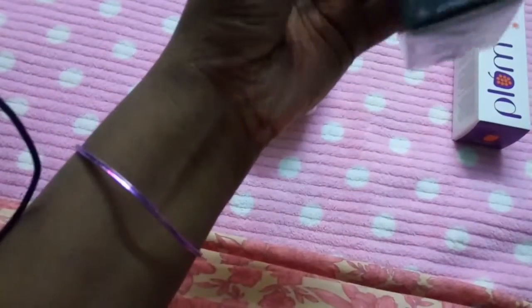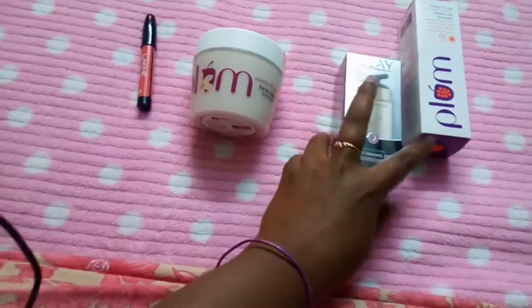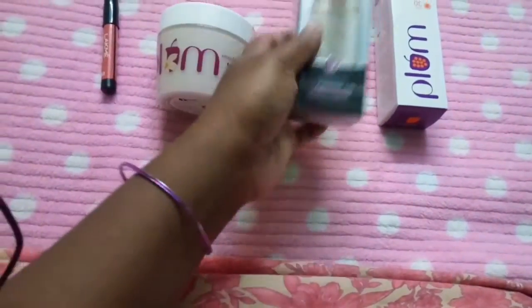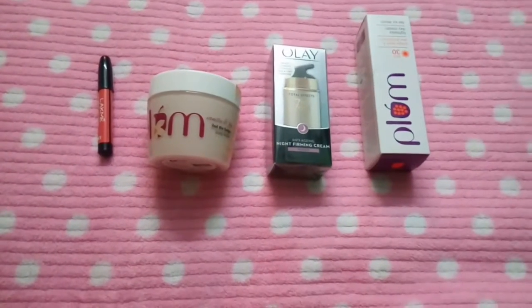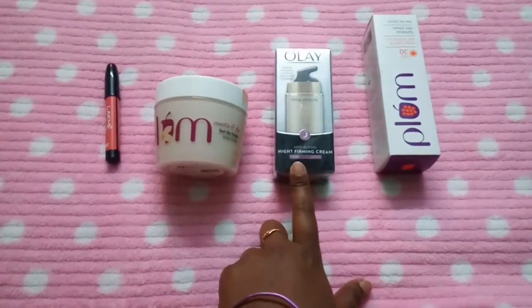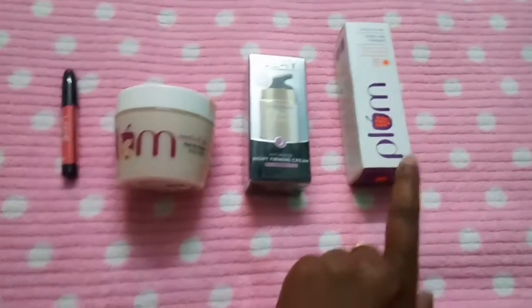For 20 grams, it is costing around 399 rupees, which is about 400 — which I think is too costly. But I just wanted a night cream so I thought of giving it a try. In the offer, I bought it for around 300 rupees — I'm not sure. I stated earlier I will give the prices in the description box.